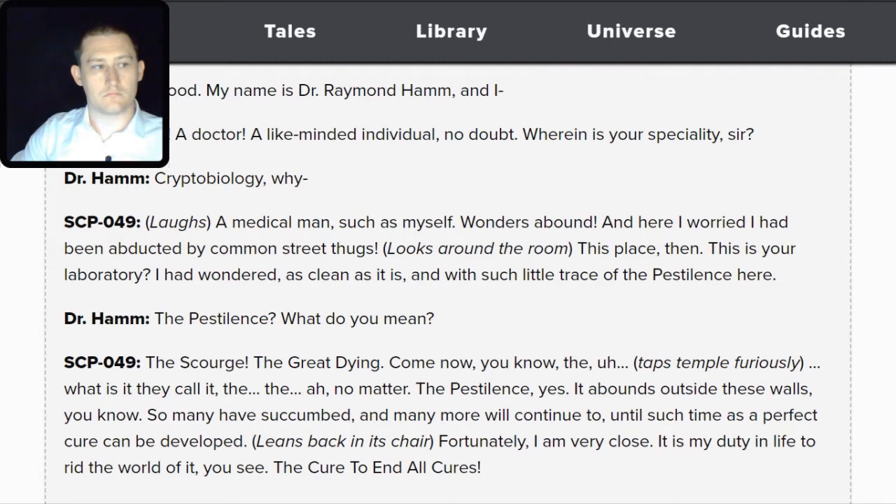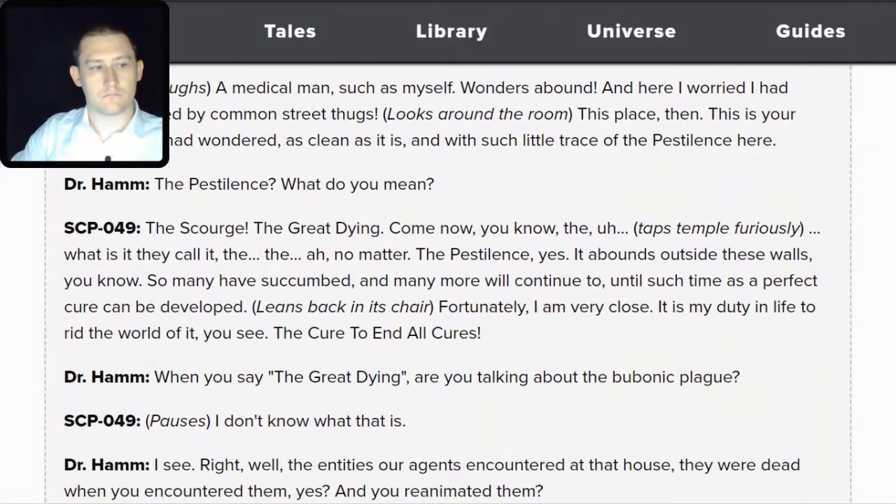SCP-049: I had wandered — as clean as it is, and with such little trace of the pestilence here. Hamm: The pestilence? What do you mean? SCP-049: The scourge. The great dying. What is it they call it? No matter — the pestilence, yes. It abounds outside these walls. So many have succumbed, and many more will continue to, until such time as a perfect cure can be developed. Fortunately, I am very close. It is my duty in life to rid the world of it — the cure to end all cures.